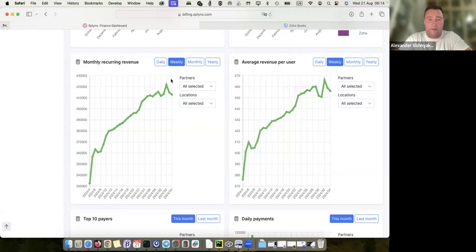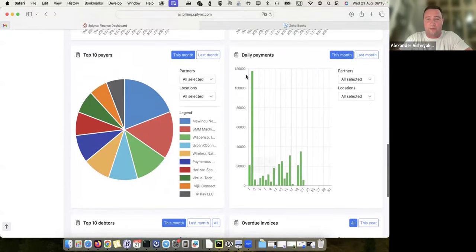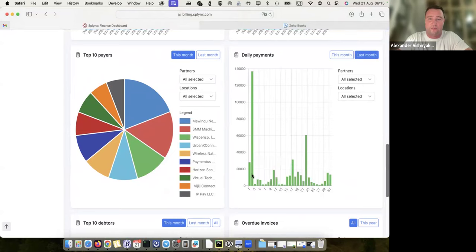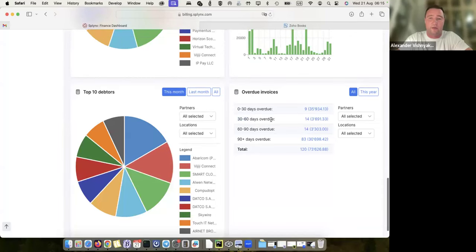This gives me a picture of the financial development of my company in general. Then there's the dashboard view of my daily payments — every month. For example, if I choose last month, I see that the majority of my customers pay on the second day of the month, and then there's also a wave of people who pay around the 21st or 23rd. I also have a list of top payers, top debtors, and an aging report on the dashboard: zero to 30 days, 30 to 60 days. If I want to see who didn't pay in the last 60 days, I just click there.